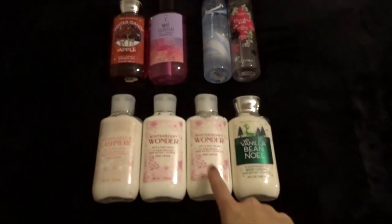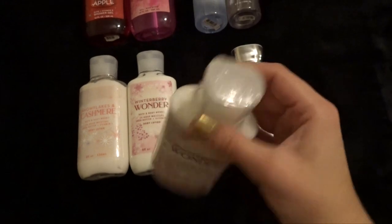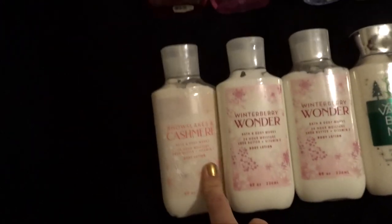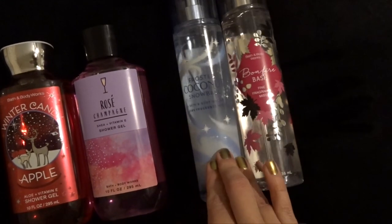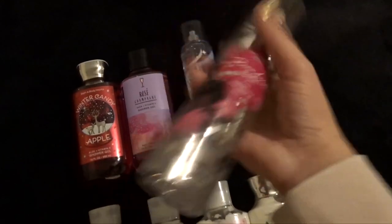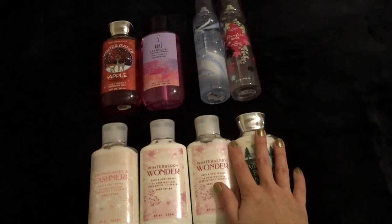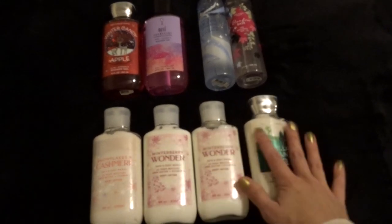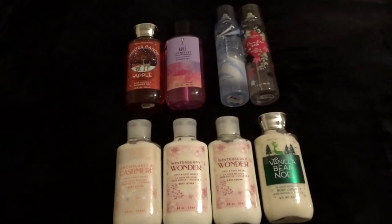Here's everything that I had in the top shelf of that organizer — these are all the things that I am just waiting to exchange. I have not used them; some of them even still have the plastic on them from when I got them online. I have a Vanilla Noel body lotion, two Winterberry Wonder body lotions, a Snowflakes and Cashmere body lotion, Winter Candy Apple Shower Gel, Rose Champagne Shower Gel, and Frosted Coconut Snowball Fine Fragrance Mist and Bonfire Bash Fine Fragrance Mist. I still don't know if I want to get rid of this or not — I kind of want to keep it. I'll probably exchange them for something either this spring or summer — that's eight things I'm waiting to exchange.